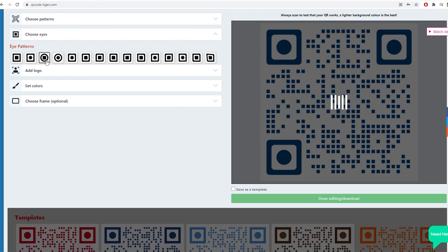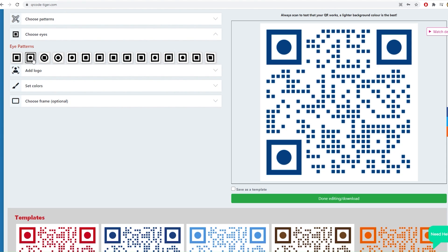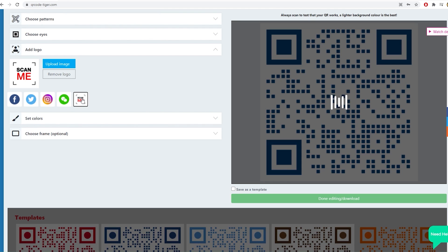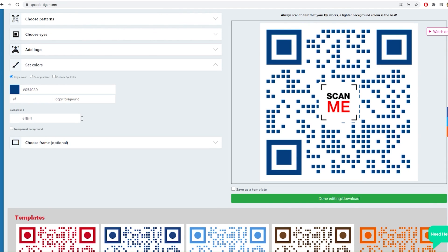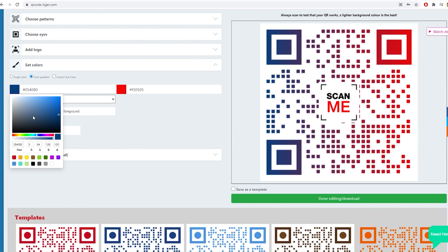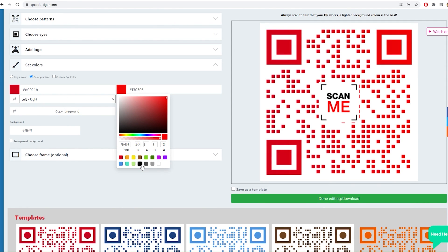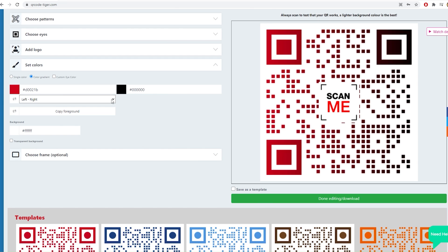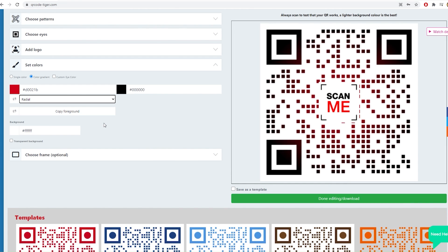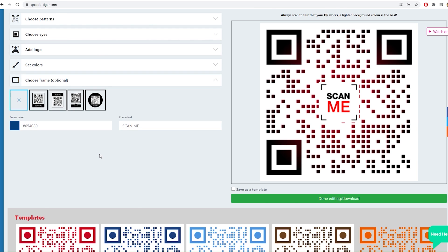Choose the QR code eye shape, frame, and other customization options.